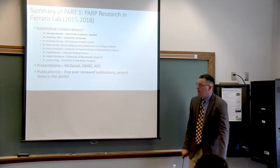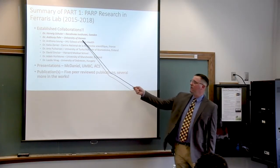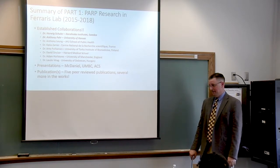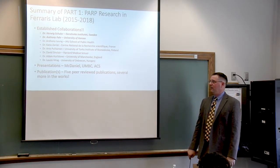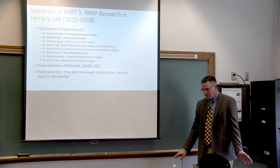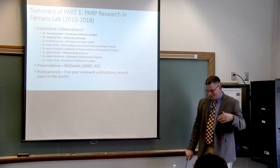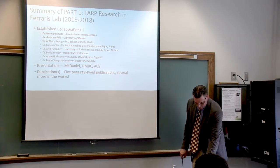Publishing those tools led to collaborations all over Europe and North America. One group was Dr. Anthony Fear from the University of Kansas — a virologist. He told me that PARPs have been known to be involved in immune responses to viruses. I wasn't too interested at the time since I was focused on cancer, cancer, cancer. And then enter the pandemic.